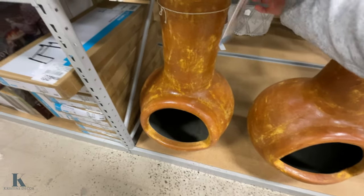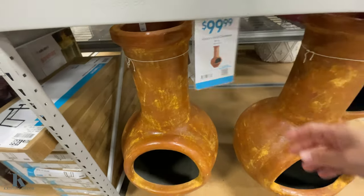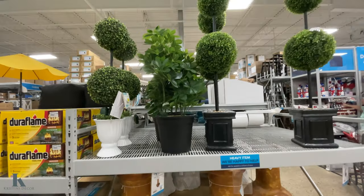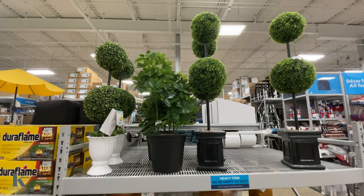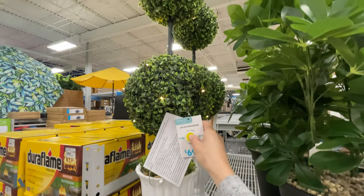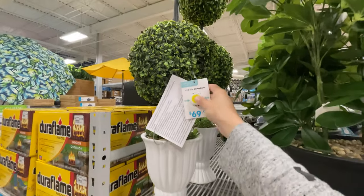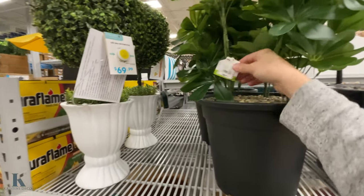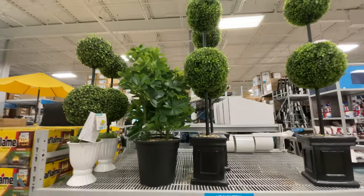They have chimneys here too — these are $100 and pretty big, so they're awesome looking. They also have outdoor fake plants — this one has lights in it, look how fun! That one's $70 and this one is $90. Those are really cute.